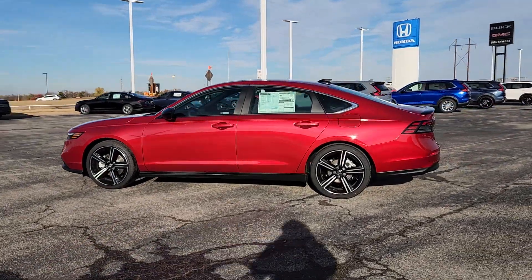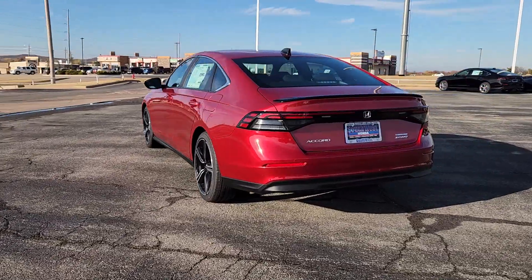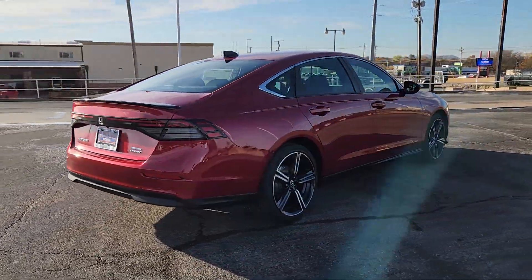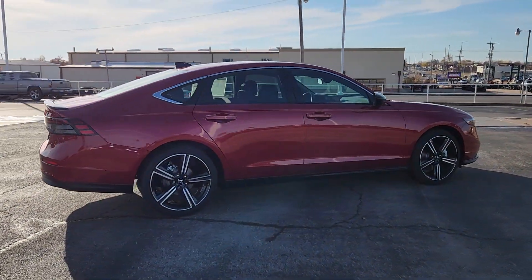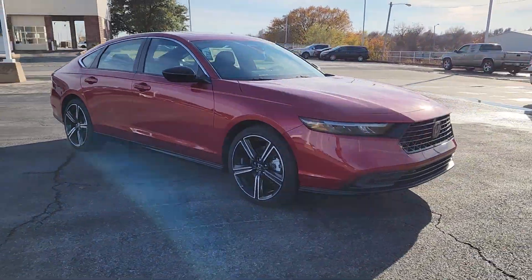Get acquainted with the 2024 Honda Accord Hybrid. You'll be amazed by all the benefits this Accord Hybrid delivers, from its super-efficient fuel economy to its comfortable, quiet, smooth and powerful ride. The Accord Hybrid is the ideal blend of style and practicality.